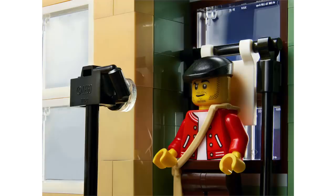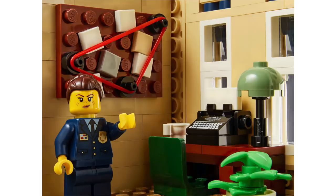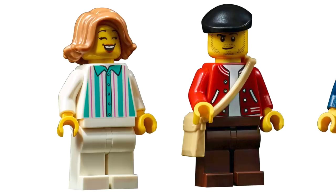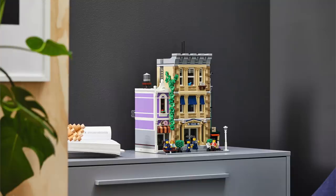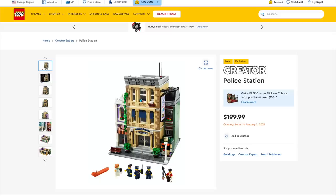Just like other modular buildings, you can open up each floor for play inside. While the donut shop is a little small, it's super cute and detailed. The inside of the Police Station has all the different elements they need, including a jail cell, and there's a hilarious bulletin board with a great use of that rubber band piece. This set includes five minifigures, and the favorites are definitely the 1940s-inspired police officers. The Police Station comes out January 1st — links in the description below.